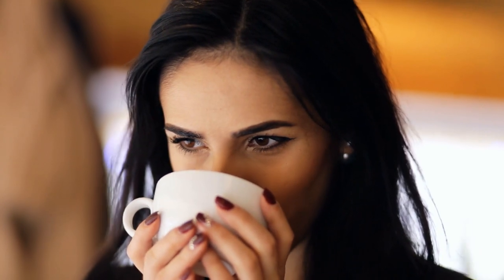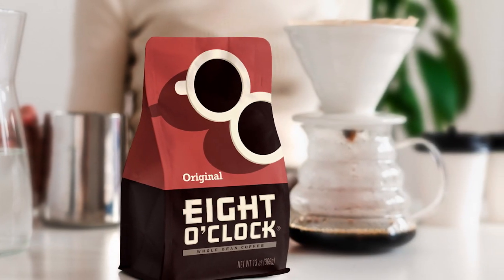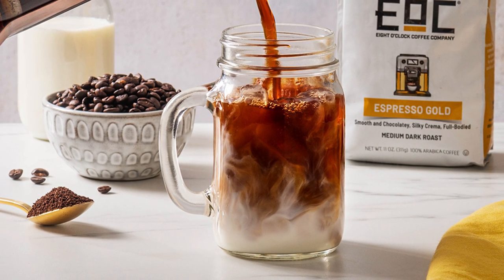8 O'Clock is a well-established brand known for its commitment to delivering delicious coffee since 1859. In this video, we'll be focusing on their whole bean coffee offering. From its origins to its roasting process and taste profile, we'll cover all the essential aspects. Let's get started.